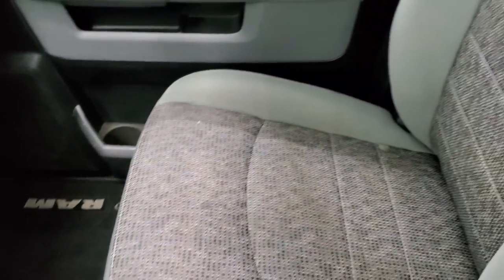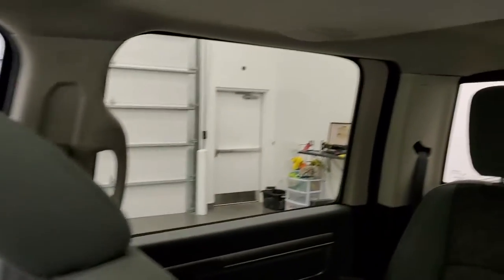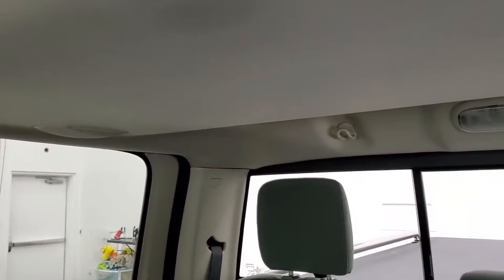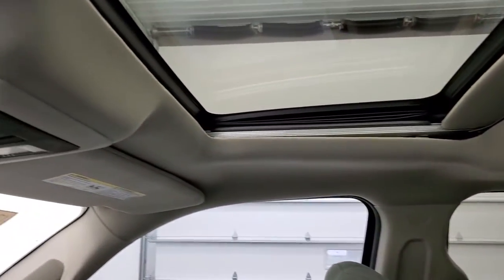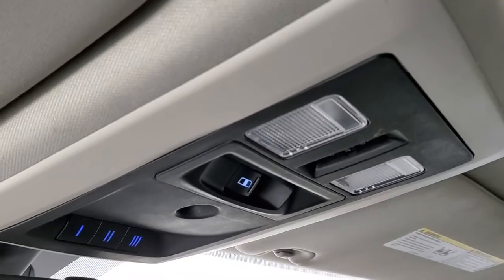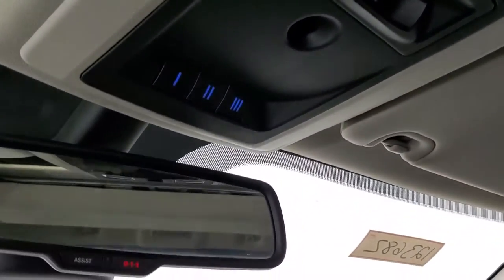Passenger side floor mat and seat are in excellent condition. I don't think this truck has ever been smoked in — it smells very clean inside. The headliner is in really nice shape as well. You do get the power sunroof on this one, map lights, power side and rear window button, and HomeLink buttons for your garage door, security systems, and lighting systems.